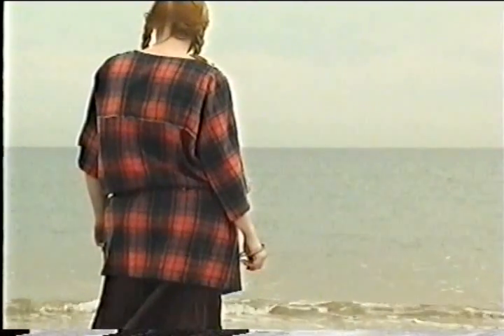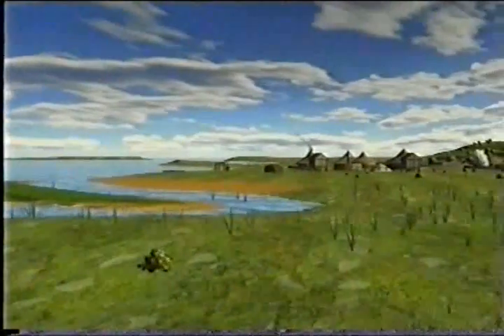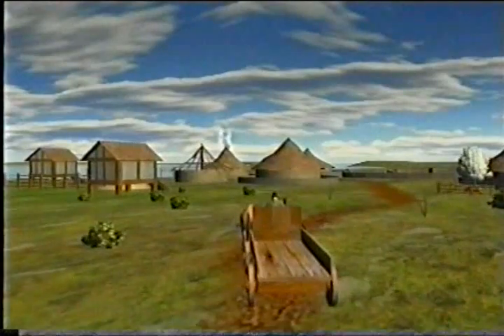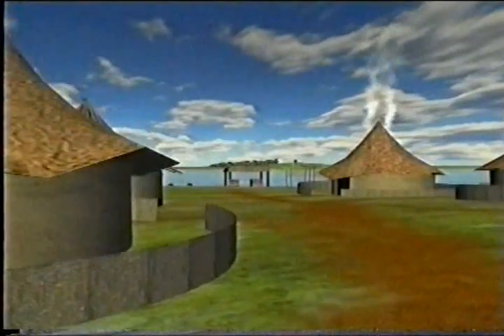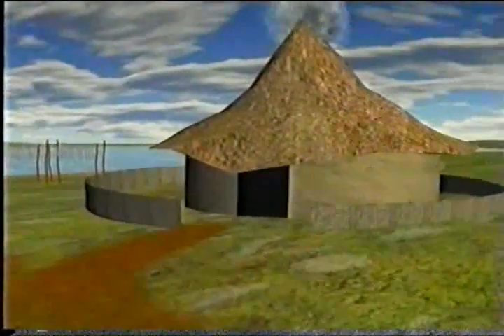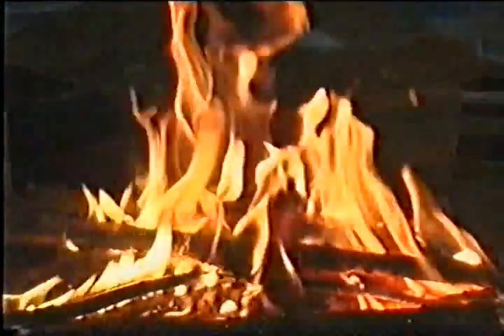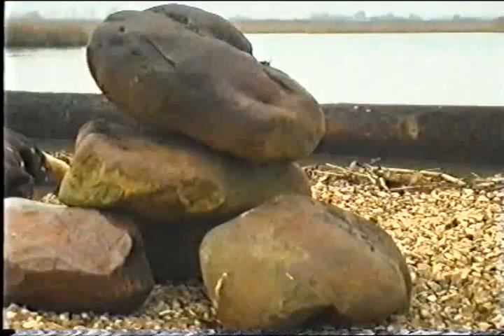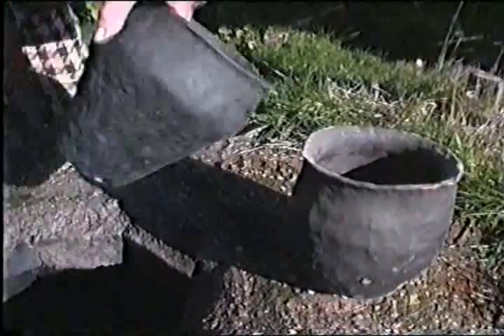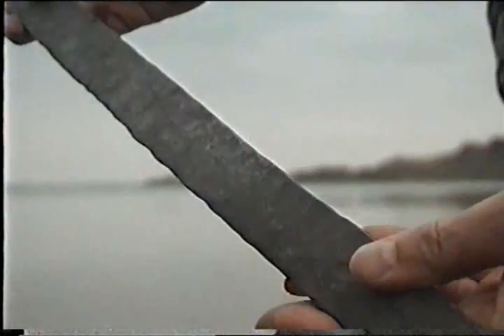Hengistbury is a site of international importance for its Iron Age archaeology. About 2,500 years ago, in the early to middle Iron Age, Britons inhabited roundhouses in a settlement along the south shore of Christchurch Harbour, beside a small bay known as Barn Bight. The inhabitants used nearby iron stones to smelt iron and local clay to make coarse, handmade pottery. They could have paddled logboats inland along the rivers Avon and Stour, trading iron for grain.